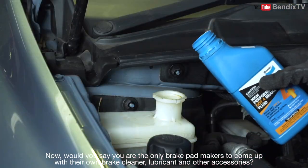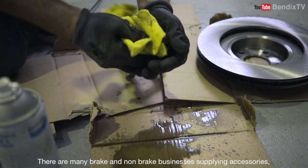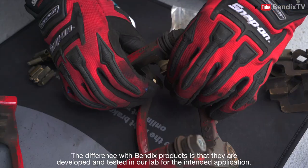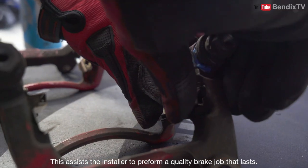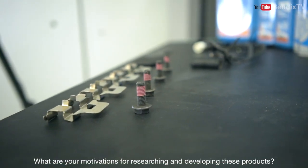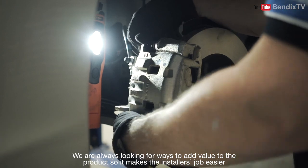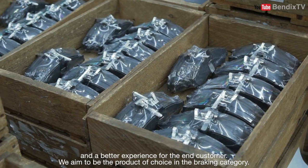Would you say you're the only brake pad makers to come up with their own brake cleaner, lubricant and other accessories? There are many brake and non-brake businesses supplying accessories. The difference with Bendix products is that they are developed and tested in our lab for the intended application. This assists the installer to perform a quality brake job that lasts. What are your motivations for researching and developing these products? We're always looking for ways to add value to the product so it makes the installer's job easier and a better experience for the end customer. We aim to be the product of choice in the braking category.